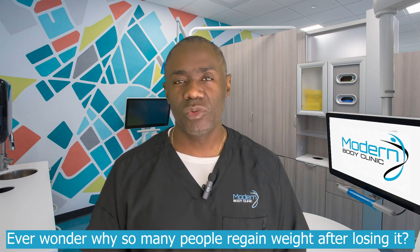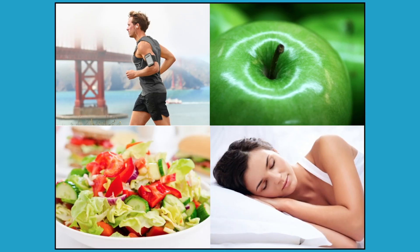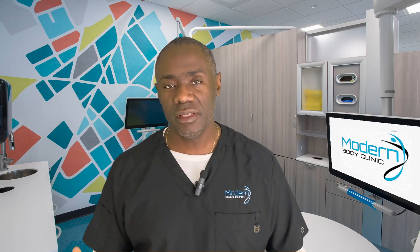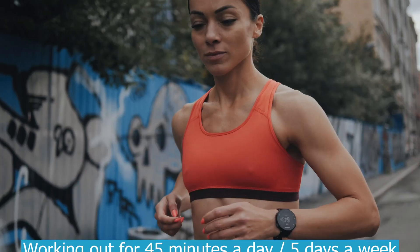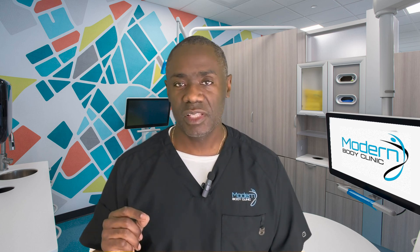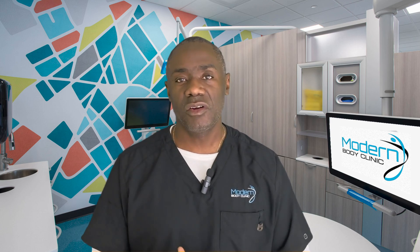If you're wondering why so many people regain weight after losing it, it's not just about the numbers — it's about sustainable habits. Habits are what's going to keep the weight off. Start small: if your ideal is working out 45 minutes a day five days a week, don't start there if you're coming from zero. Start with something very doable, like just walking for five minutes a day. We all have five minutes, and that's how you build the habit.